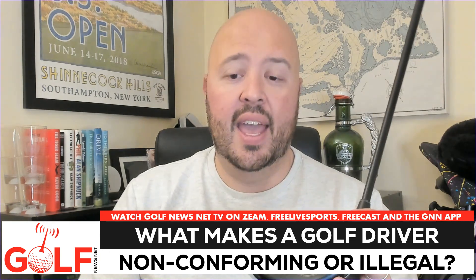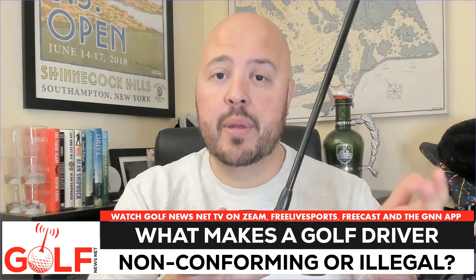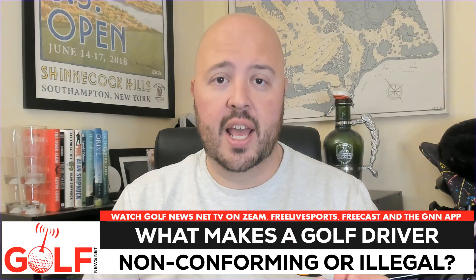I'm Ryan Ballinger with Golf News Net. There are a lot of rules that determine the conformity of equipment to the rules of golf. There's a manual the USGA and the R&A — the governing bodies of golf — produced. It's 100 pages long, with a lot of graphics and explanations.